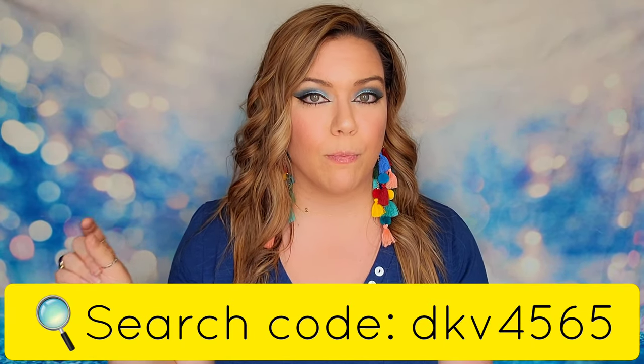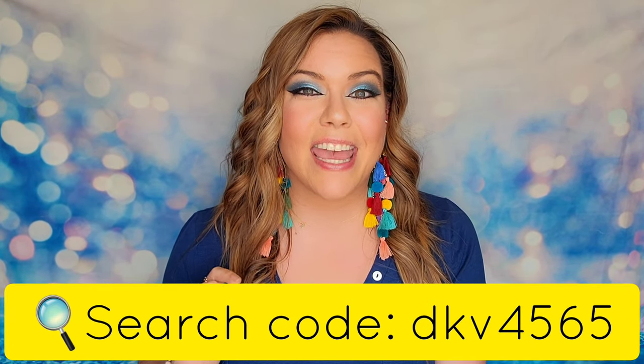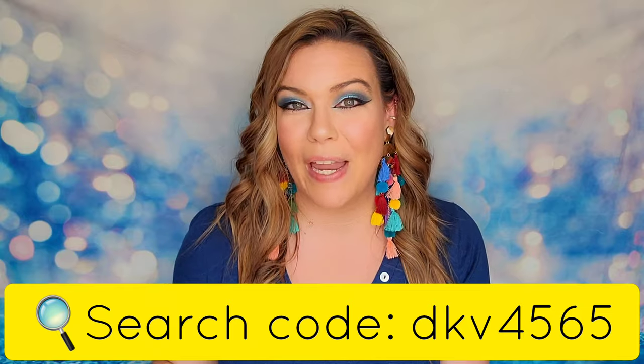If you guys download the Temu app and search my coupon code in the search bar you will actually get a $100 coupon bundle and you can apply all of those different coupons towards the items I'm about to share with you. Temu does offer free shipping on all of their products and they also have a free 90-day return window. So if you order one of these bags and decide it's not for you, you can return it using their free return policy.